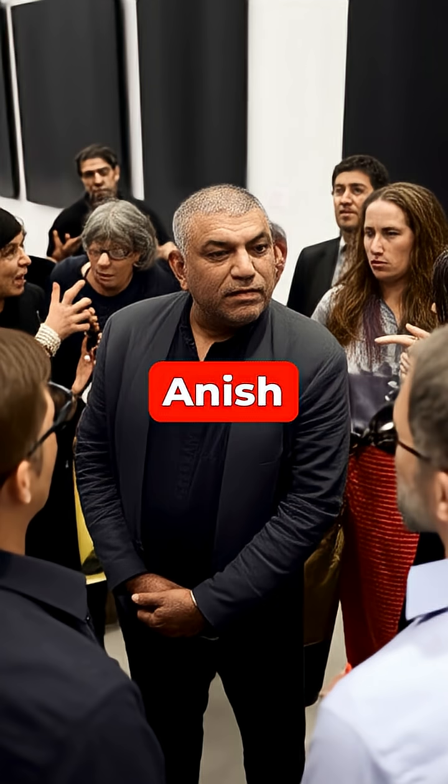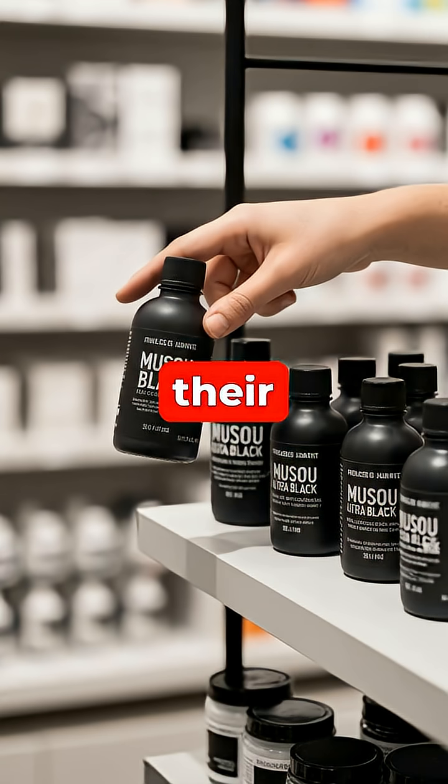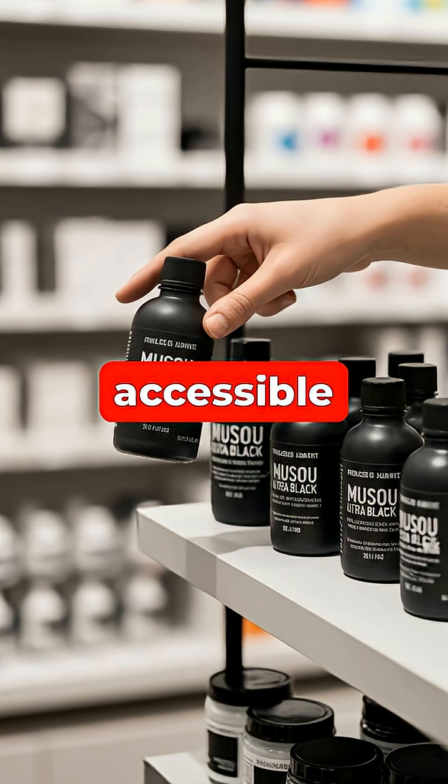Artist Anish Kapoor exclusively licensed its artistic use, sparking a heated debate among creators. In response, other companies developed their own ultra-black paints, like Musou Black, which are now accessible to the public.